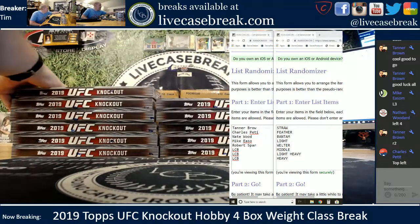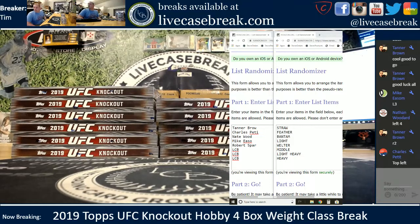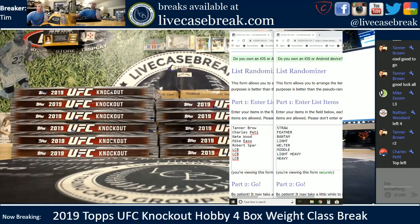We've got these set up as four-box weight class divisionals. We take a couple spots in these. We've got Tanner, Charles, Nate, Mike, and Robert rounding out the other five spots. Here comes the randomizer. Looks like everybody picked a box — Mike left three, Nate left four, Tanner right two, and Charles going top left.